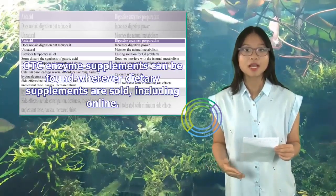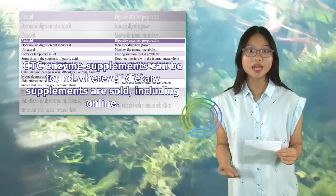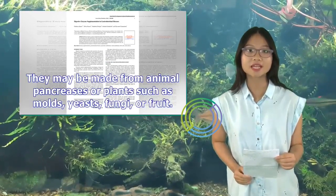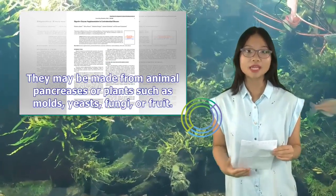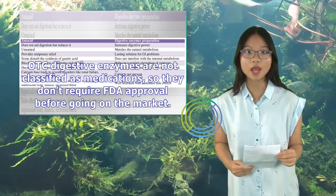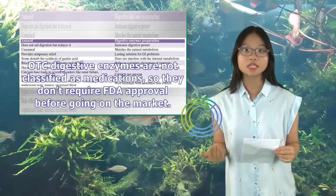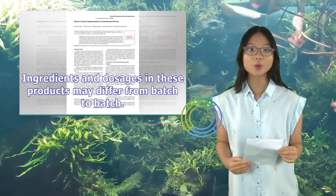OTC enzyme supplements can be found wherever dietary supplements are sold, including online. They may be made from animal pancreases or plants such as molds, yeasts, fungi, or fruit. OTC digestive enzymes are not classified as medications, so they don't require FDA approval before going on the market. Ingredients and dosages in these products may differ from batch to batch.